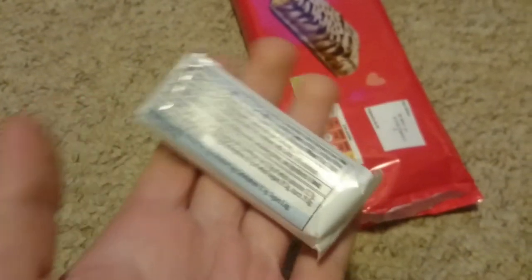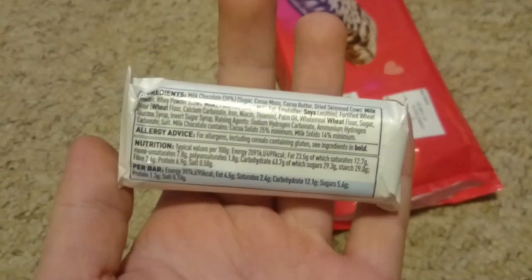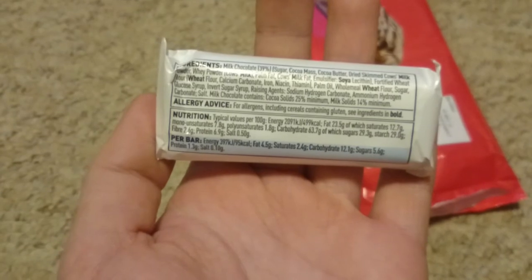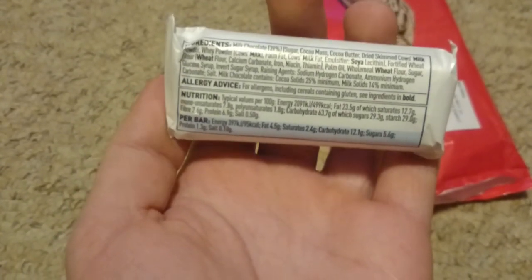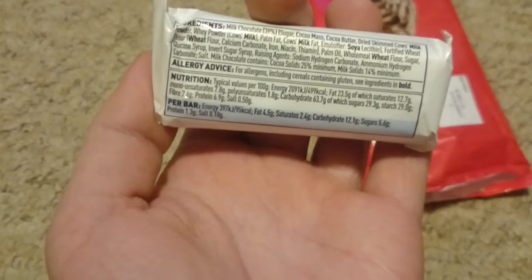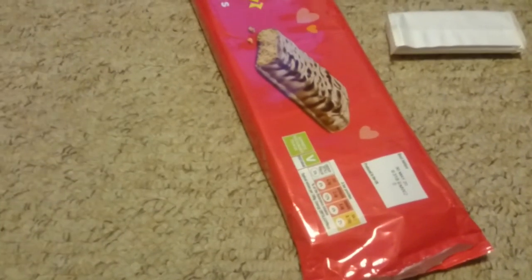This side is blank on the back, and then it's just got what's actually in it on the front. We've got milk chocolate, sugar, cocoa mass, cocoa butter, dried skimmed cow's milk, whey powder, palm fat, palm oil. Why's everything got palm oil in it? Kill the environment for the sake of a snack bar. Grief.